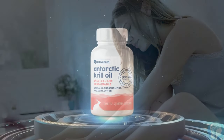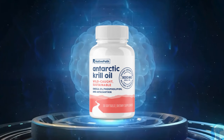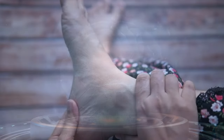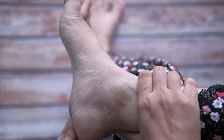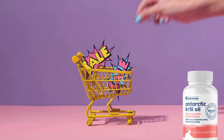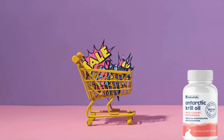The Antarctic krill oil from Native Path is on sale for a limited time. You can enjoy all the benefits of this pure and premium krill oil at a special price, but it's important to act quickly. The promotional price could return to normal at any moment. So if you're looking for an effective solution for foot swelling, this is your chance to try the product with an unbeatable discount.